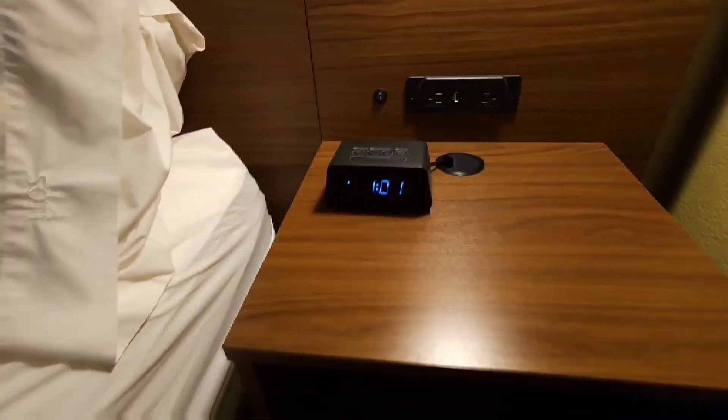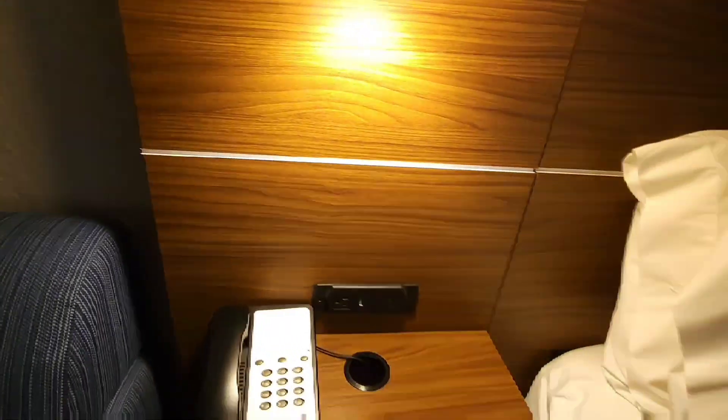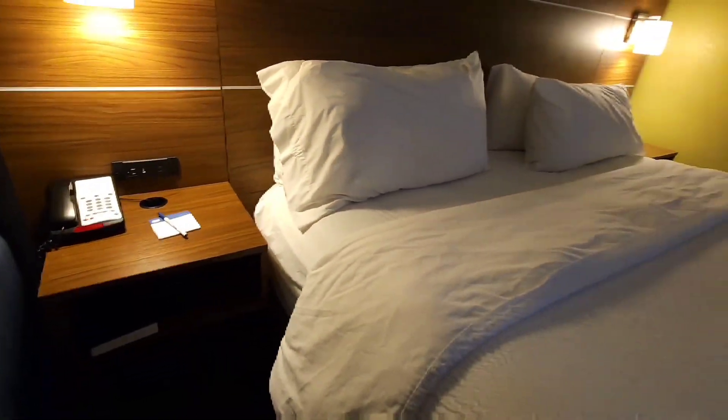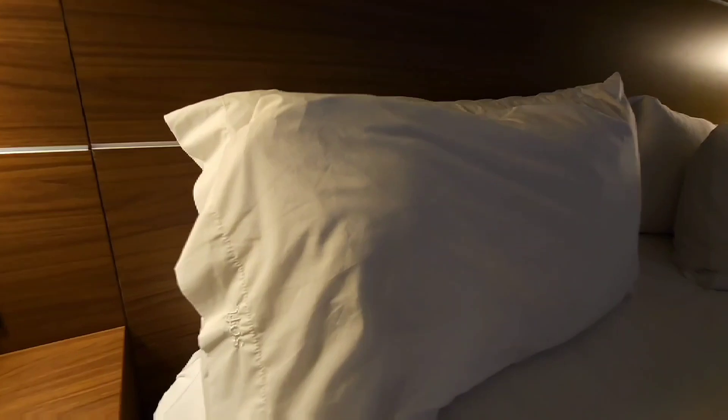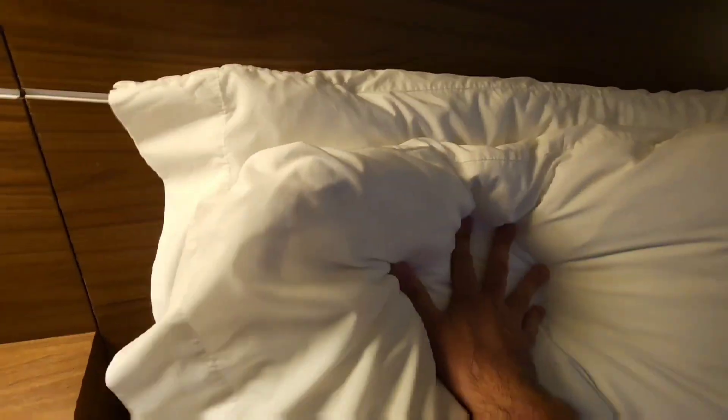We have more plugs here. This is the bed headrest, and on the side here there are more as well. Let's see how the bed feels — oh yeah, comfortable. Pillows are nice and comfortable as well.